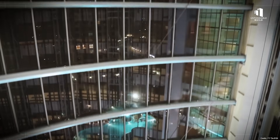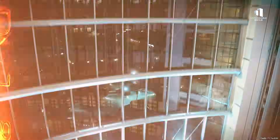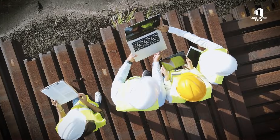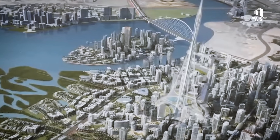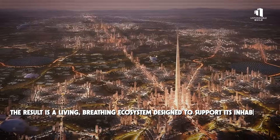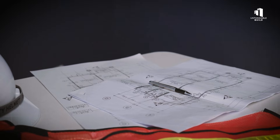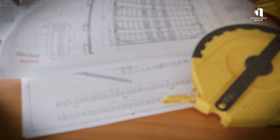Acoustics and light are carefully modeled as well. In a structure of this size, noise can travel across entire floors if left unchecked. Mathematical simulations guide the placement of walls and sound-dampening materials to keep the interior peaceful and quiet. Natural light is analyzed in similar ways, ensuring sunlight reaches deep into the building without overheating its interior spaces. The result is a living, breathing ecosystem designed to support its inhabitants — every calculation, from foot traffic to sound waves, working together to create a space that feels natural and comfortable despite its incredible scale.